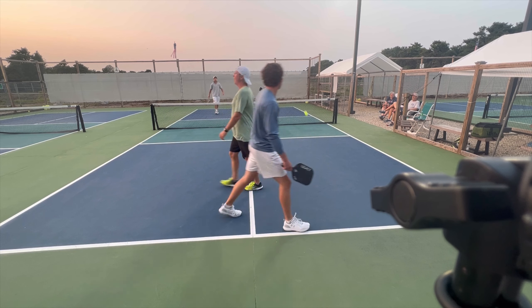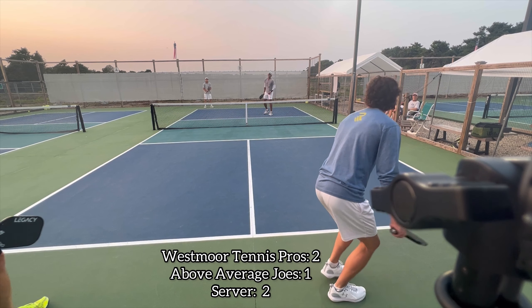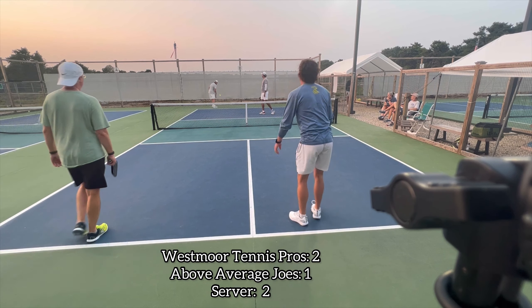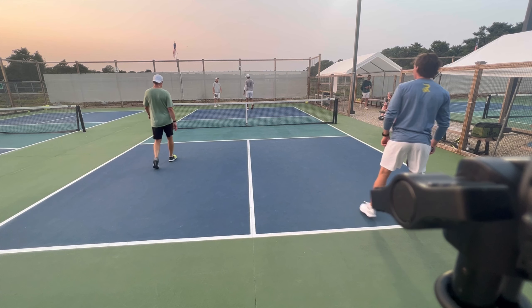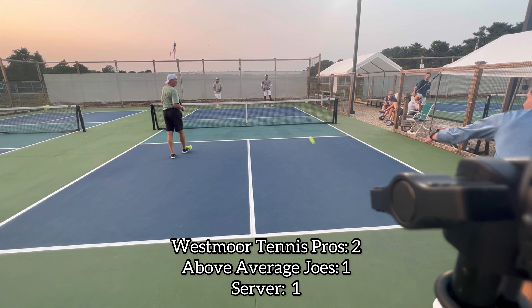Jay, that's a tennis volley — I want to see a forehand roll there. The best dinkers move the ball around the kitchen; they don't hit the same spot over and over. Pretty boy Cam can't be missing serves — it's a freebie, can't do it.